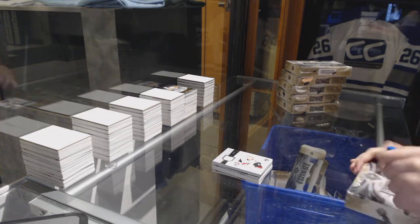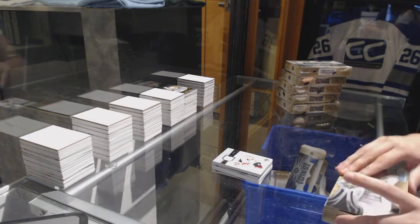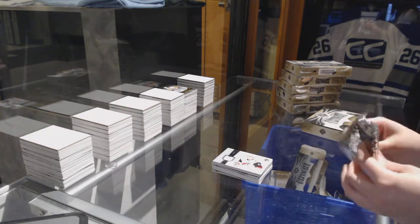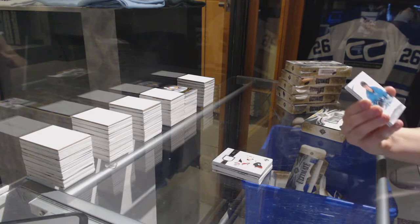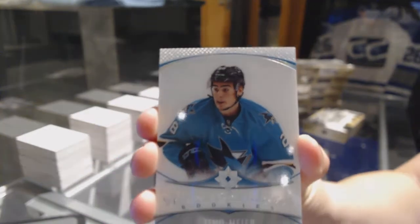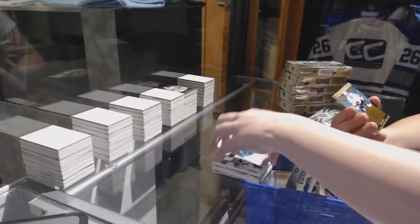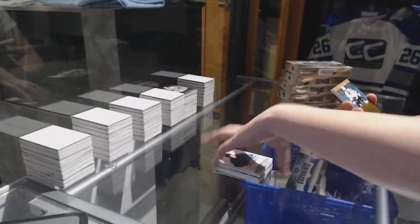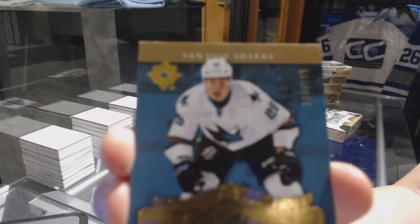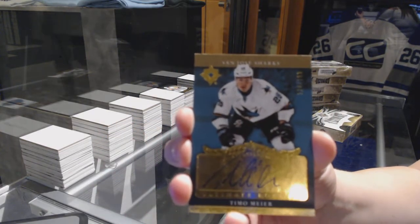Box number three. We've got a rookie auto number 299 for the San Jose Sharks, Timo Meier. I told you guys, San Jose's — what's up? They do good.